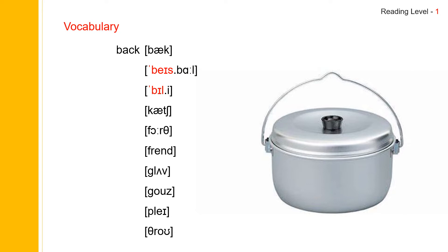And the next one: baseball. Baseball. Baseball spells B-A-S-E-B-A-L-L. Baseball.